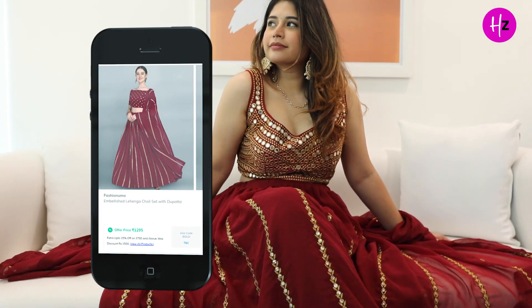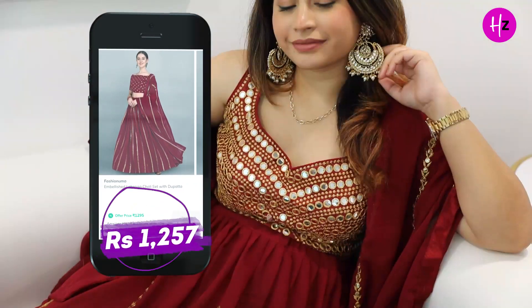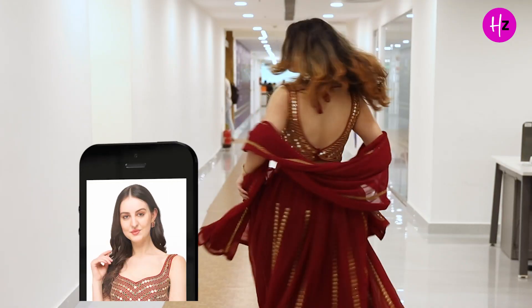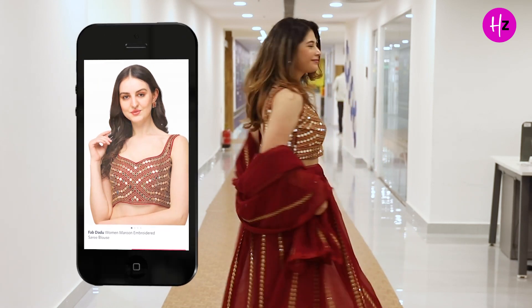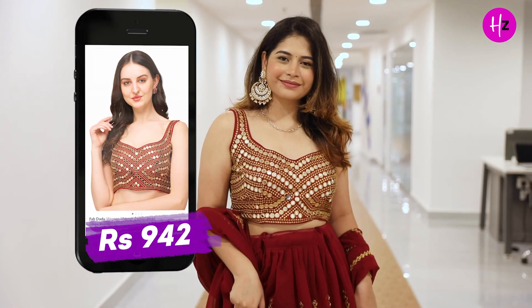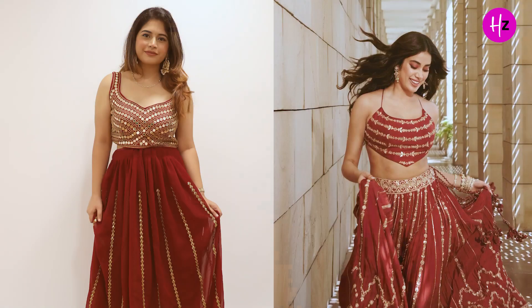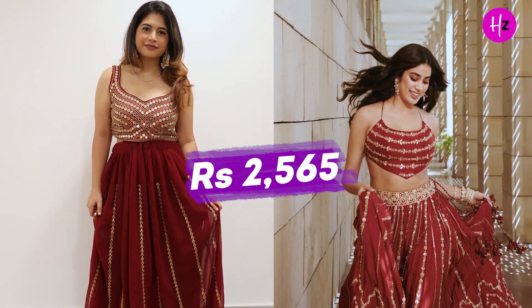To recreate this look, we shopped a very similar looking lehenga that also has vertical golden embroidery. This embellished lehenga choli set with dupatta is from the brand Fashion Pneuma, which we shopped from Ajio for Rs. 1257. The embellished back-open padded blouse is from the brand Fab Dadu, shopped from Myntra for Rs. 942. We have styled it with a pair of Chand Bali earrings from Zaweri on Amazon, which cost us Rs. 366. So overall, we recreated this look for Rs. 2565.